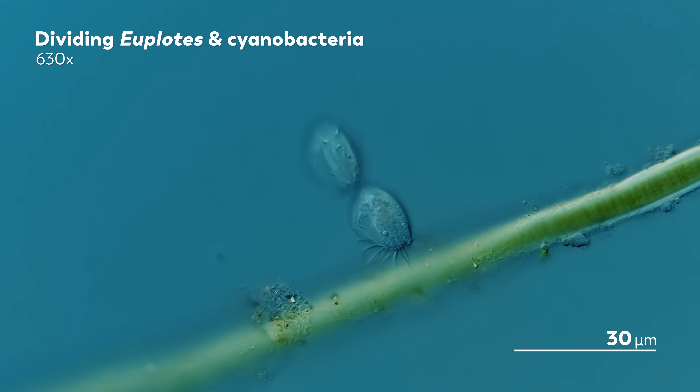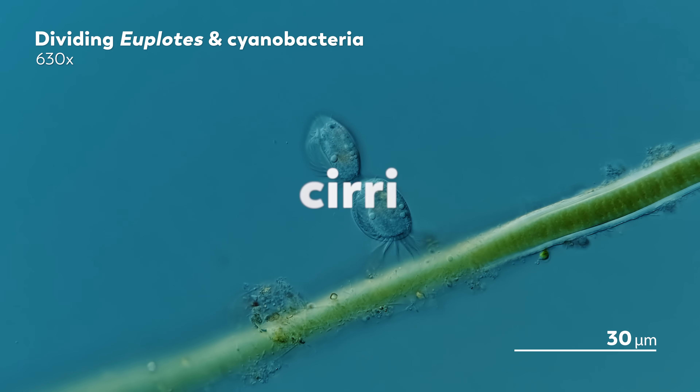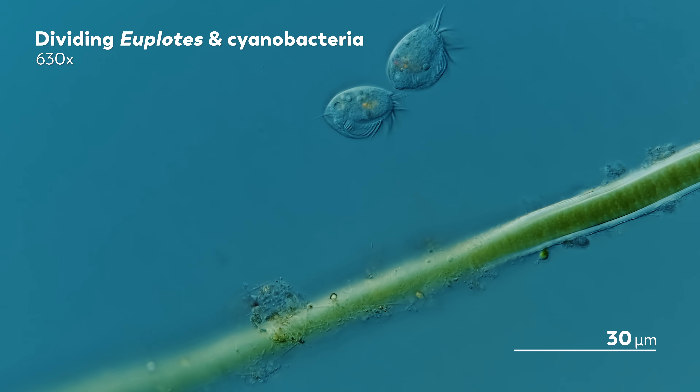Given the prevalence of cyanobacteria, they sometimes get a front row seat to the cuter side of the microcosmos, like these Euplotes in the middle of division. You can see the cilia fuse together into larger structures called cirri as they beat along the side edge of the organism, and eventually they scamper off — one Euplotes having become two. Cyanobacteria: familiar.